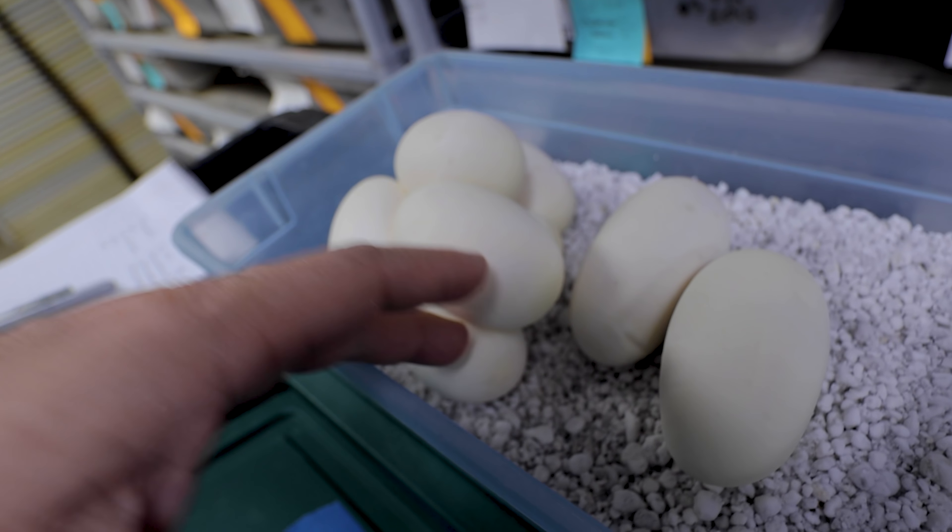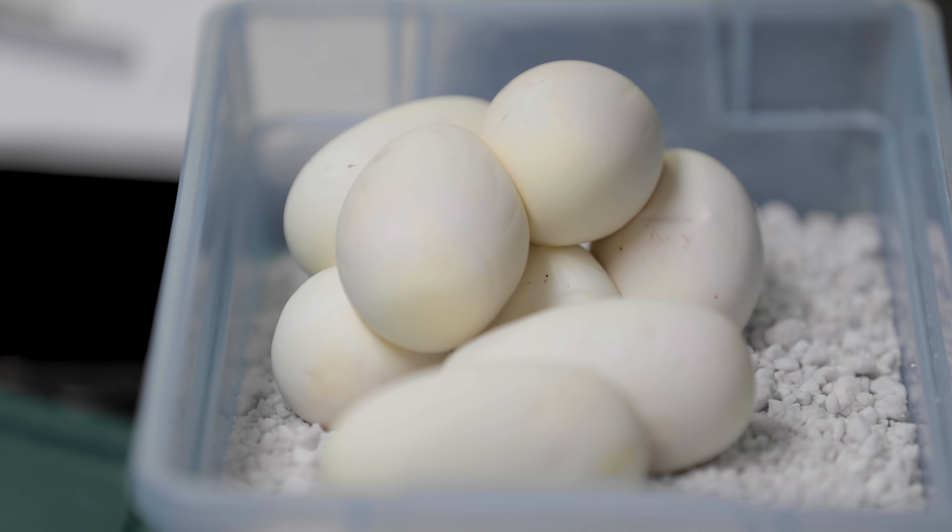A lot of people think that even breeding normals isn't worth it anymore, but to be honest you can get some really cool stuff. There's going to be pastels, mojaves, orange dreams, and a combination thereof. Let's get mama back in and count these eggs. Looks like we have eight eggs. I would have never guessed that little female would lay eight eggs — that's absolutely wonderful.